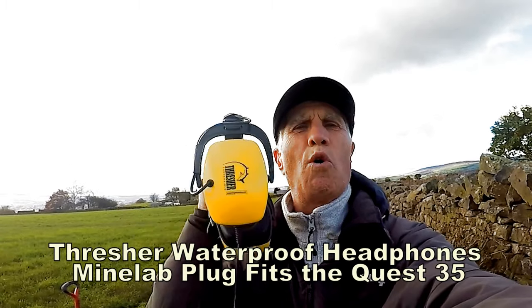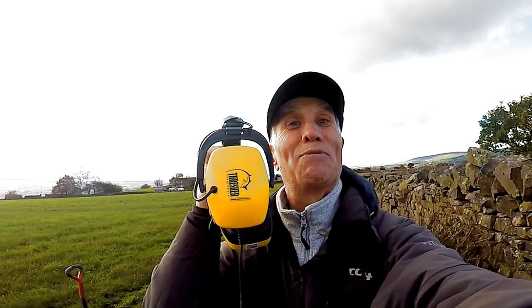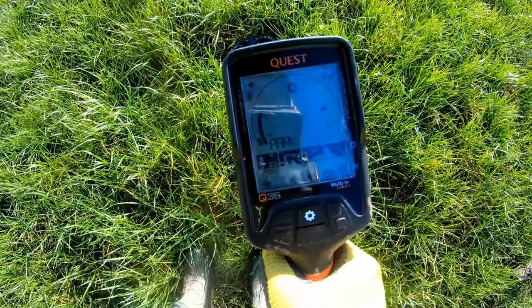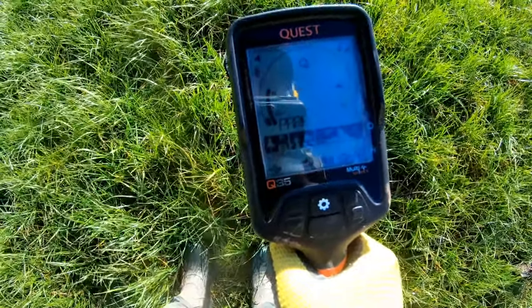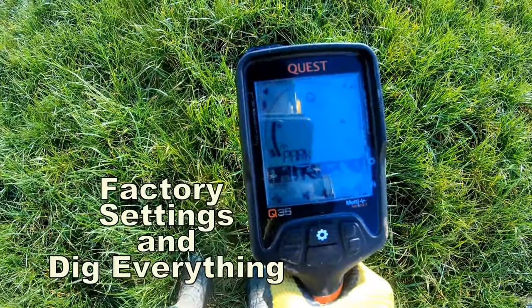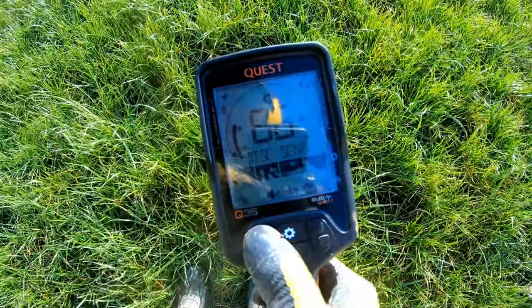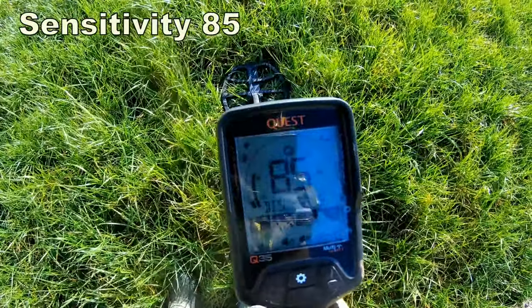I've got the Thresher waterproof headphones on the Quest 35 — same fitting as the Equinox or Minelab if you like. Just switched it on, it's in park mode, factory settings. We've got sensitivity at 85.